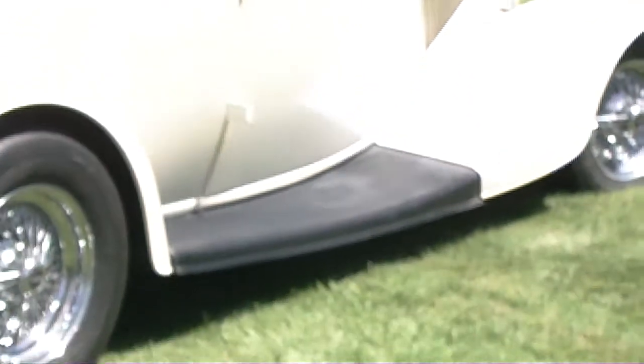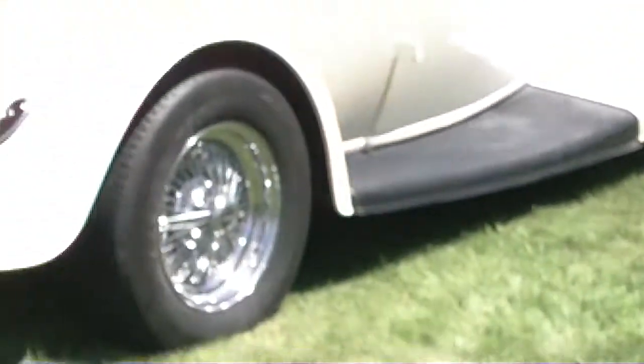Here we have about a 32-34 Ford Roadster all done up in tri-stage diamond white. Looks like it says 1934 on the plate.